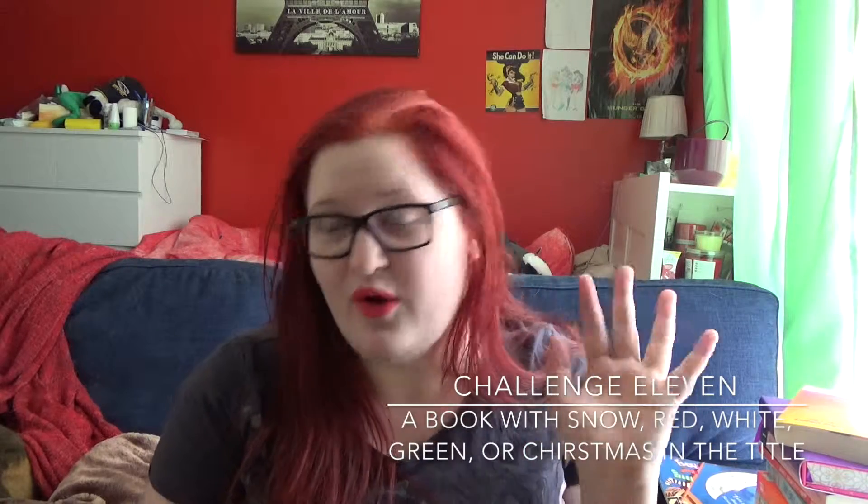Challenge eleven is read a book with the word snow, red, white, Christmas, or green in the title, and for that one I have gone with The Snow Child by Eowyn Ivey. This is also a book that's been on my TBR for a while, so if I run out of time I'll probably get rid of it.